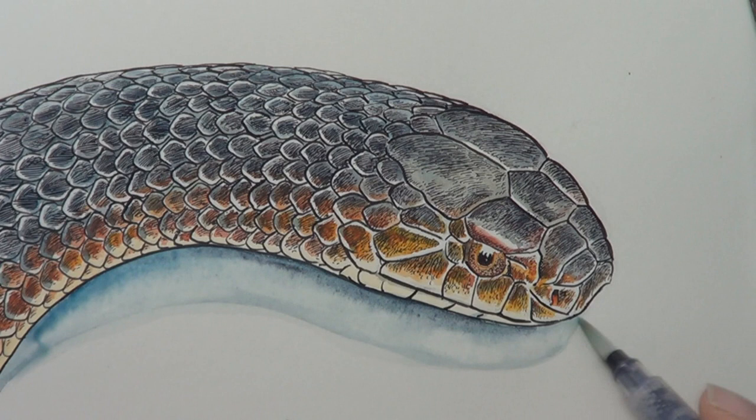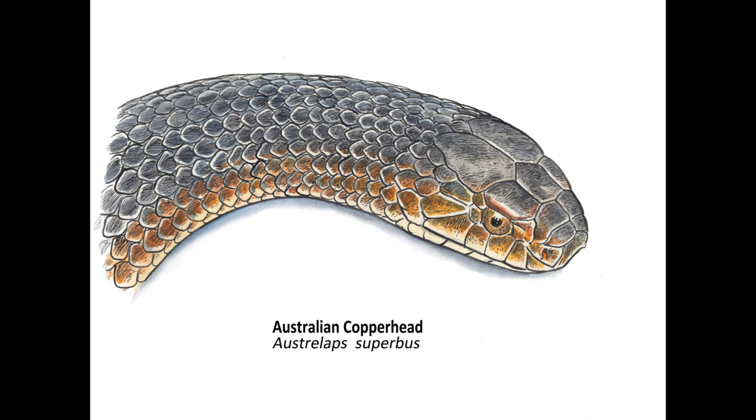And with that weird strange story, I shall finish this piece of art. Drop it up on the Red Bubble, of course - link below. That's how I draw a Copperhead. Hope you guys enjoyed this video. I'll see you in the next one. Bye for now.